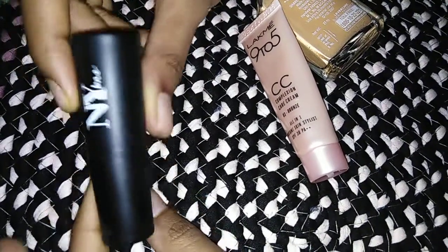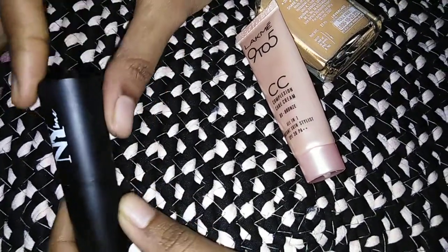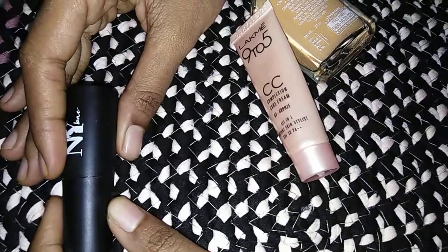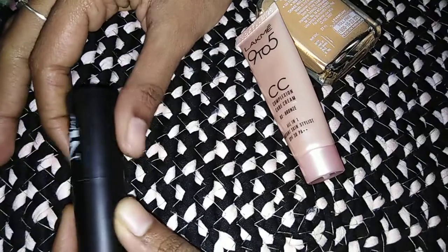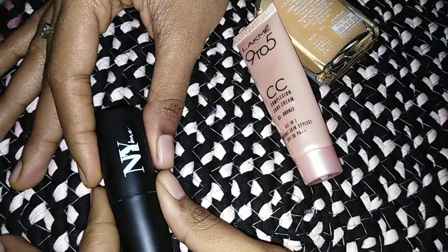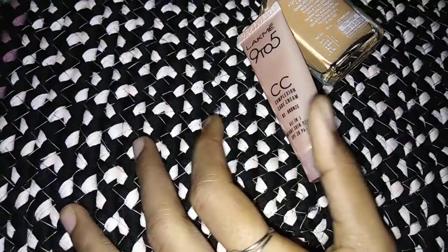This is 95 rupees. I will use mascara — you can use it for 250 rupees. Please look at my product. Next, mascara.